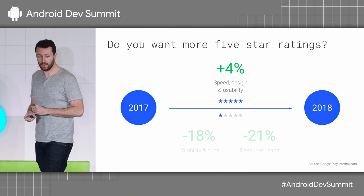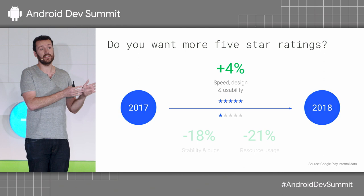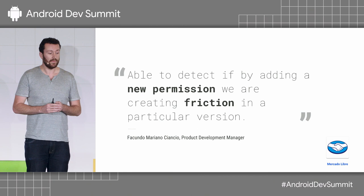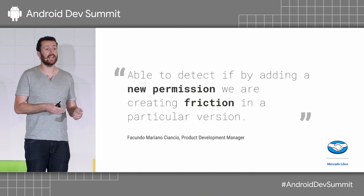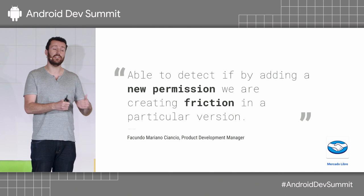Now let's talk about how you can increase your five-star reviews. Over the past year, more users are mentioning speed, design, and usability — which is what 70% of five-star reviews talk about. The MercadoLibre team, one of the largest e-commerce apps in the world and number one in Latin America, were building a new feature requiring a specific permission. This resulted in a high denial rate from users. They were able to see that in Android Vitals and redesign the feature to explain why they needed the permission, and only ask when users actually needed it for that specific feature.